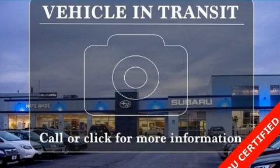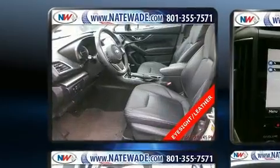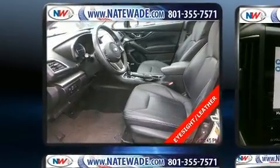Here's a great deal on a 2018 Subaru Impreza. It features a continuously variable transmission, all-wheel drive, and a two-liter four-cylinder engine.